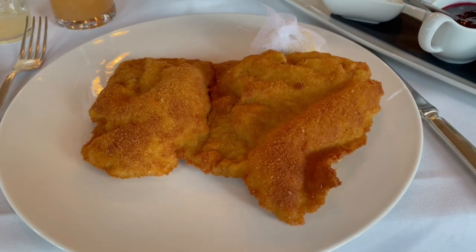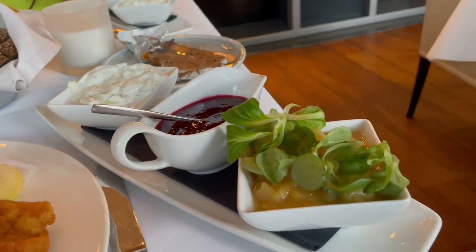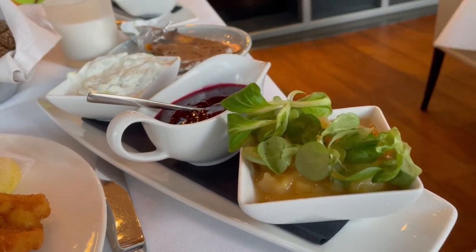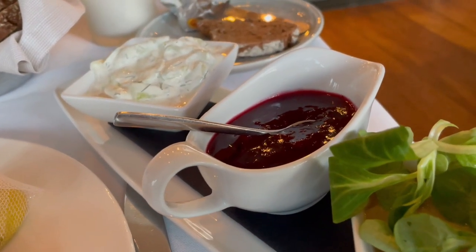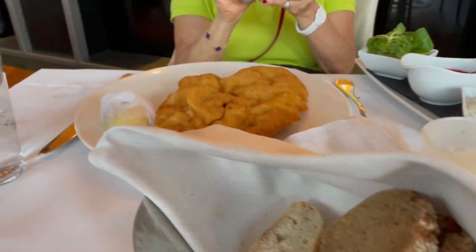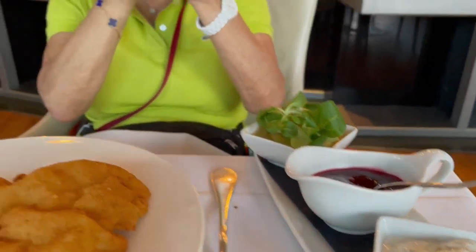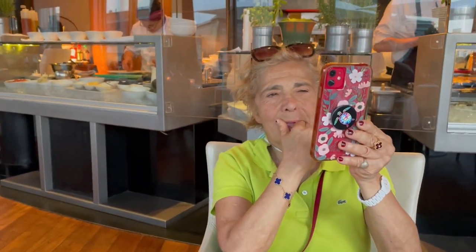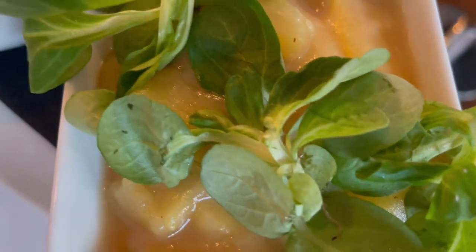This is my favorite meal — the Vienna schnitzel. It comes with potato salad and jam. Here there's a cucumber salad with the jam and the potato salad.